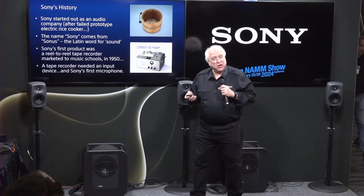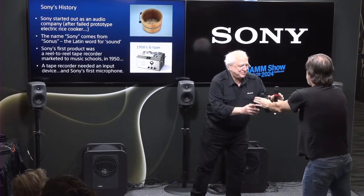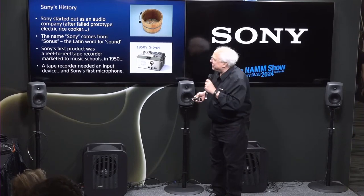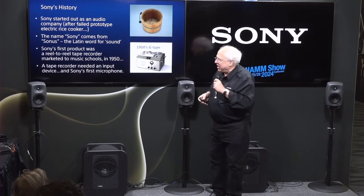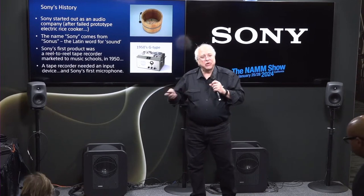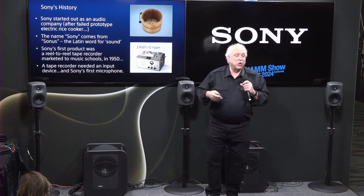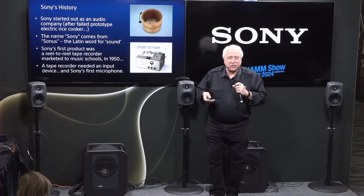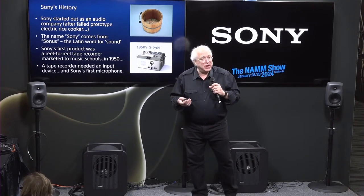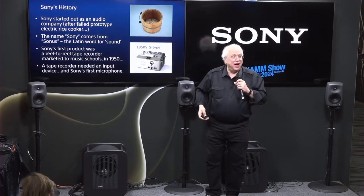Many people also don't know that the name Sony comes from the Latin word Sonus, meaning sound. Our very first product was a reel-to-reel tape recorder. We introduced this product because we wanted to be able to sell it to schools where musicians could record their performances, listen back, and do a self-critique. But if you think about it, a tape recorder — what good is it if it doesn't have an input device? So we had to make our first microphone to support the input of that tape recorder.